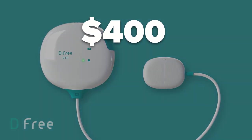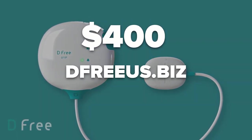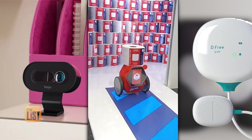The D-Free bundle for bladder costs $400 at dfreeus.biz. Tech you didn't know you needed.